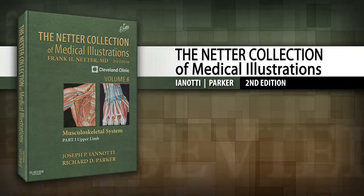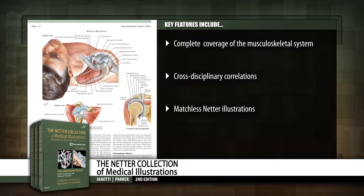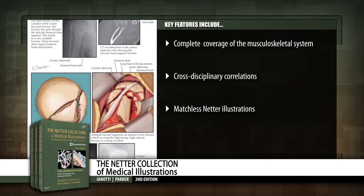Introducing the Netter Collection of Medical Illustrations Musculoskeletal System 2nd Edition. This edition provides a highly visual guide to this body system, from basic science and anatomy to orthopedics and rheumatology.